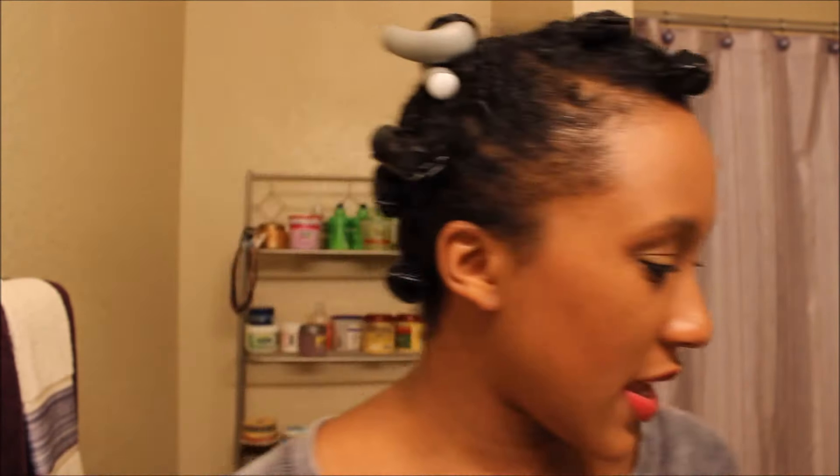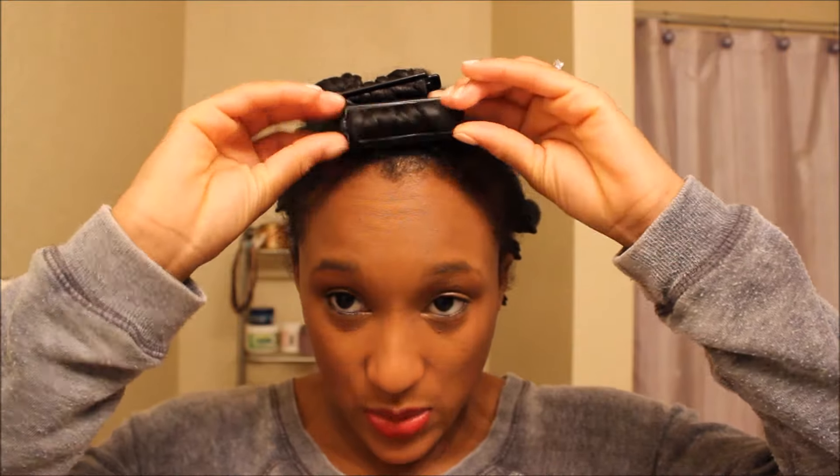On top of the Shea Moisture Extra Moisture Deep Treatment Mask, I used the Garnier Fructis Anti-Frizz Serum, Sleep and Shine. I love this stuff — I used this when I first started transitioning. I put this on top of the Shea Moisture Mask. That is all I did to my hair last night, and then I just rolled up each section as I twisted them with these rollers. Without further ado, I'm going to take out each twist and roller and show you what it looks like.